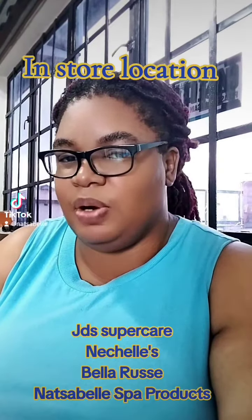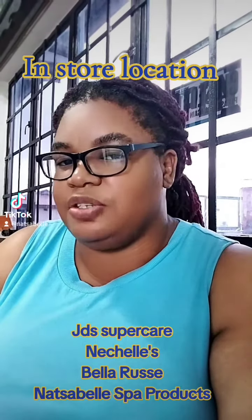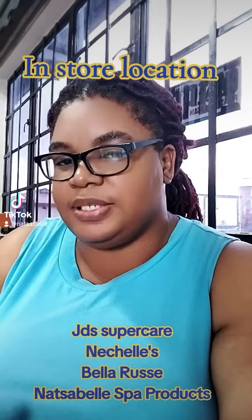Hey guys, I've been getting questions about retail locations where you could go in-store and purchase Knoxville Spa products.